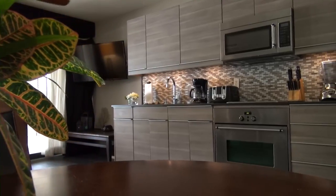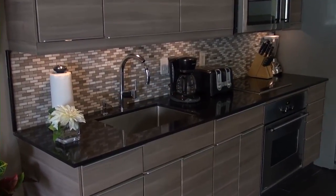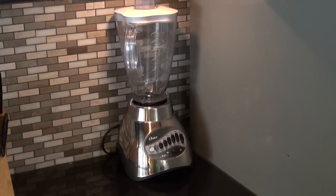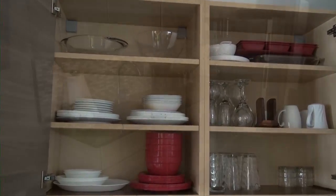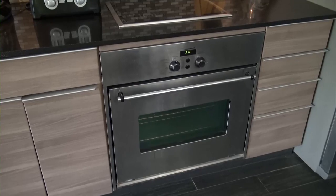The updated kitchen in unit B102 is fully stocked with all of the cookware you'll need to prepare a full meal, whip up a light snack, or make icy drinks in the blender. In addition to dishes and utensils, there's a large fridge, cooktop, microwave, and convection oven.